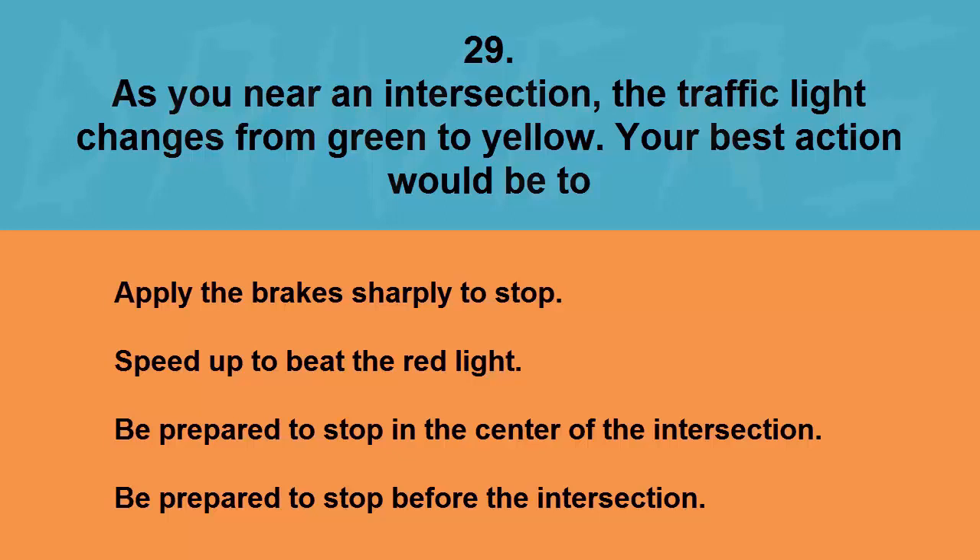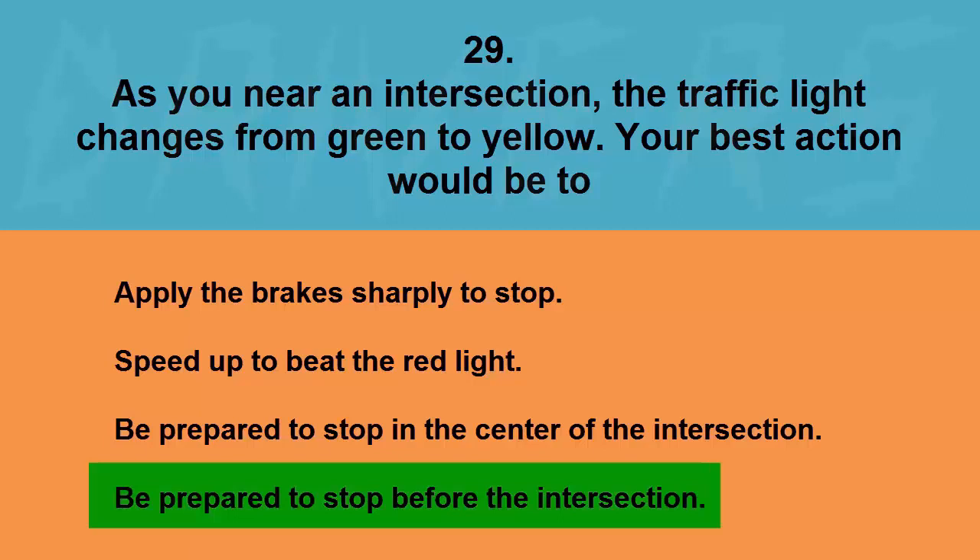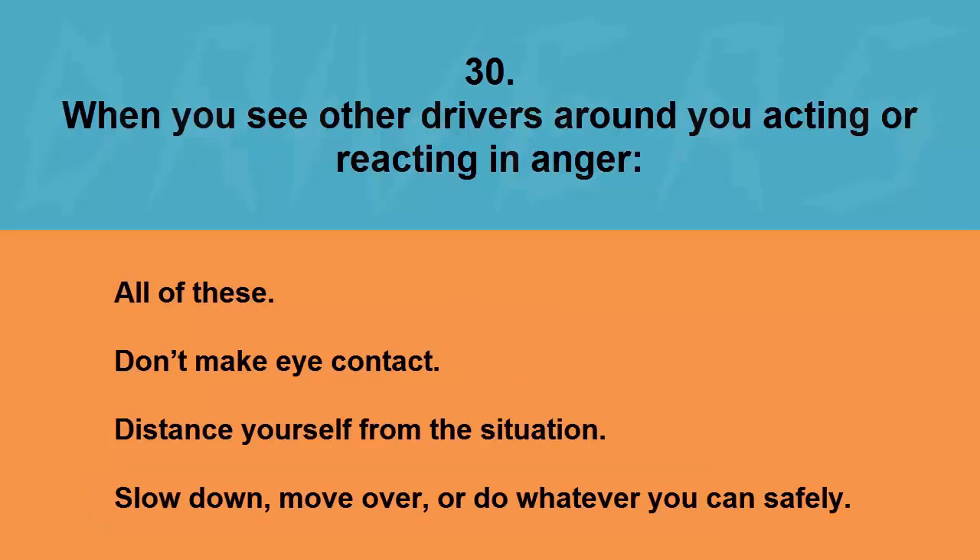As you near an intersection the traffic light changes from green to yellow. Your best action would be to: apply the brakes sharply to stop, speed up to beat the red light, be prepared to stop in the center of the intersection, or be prepared to stop before the intersection. The correct answer is be prepared to stop before the intersection.